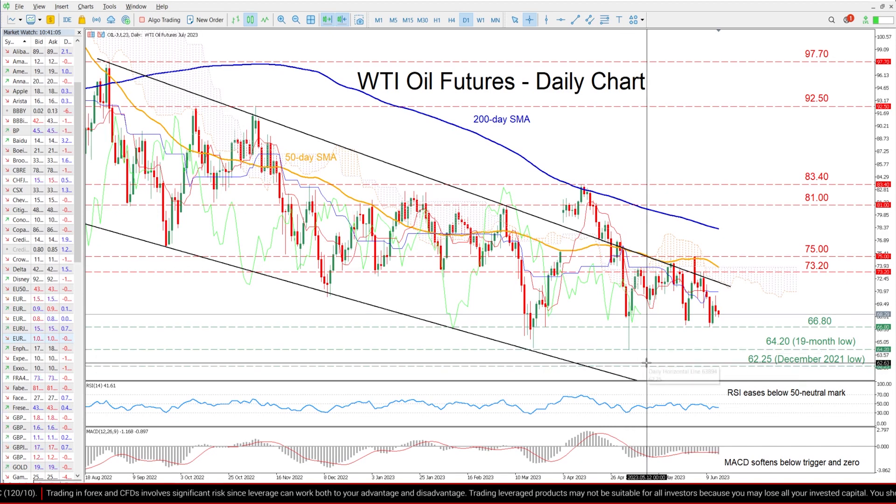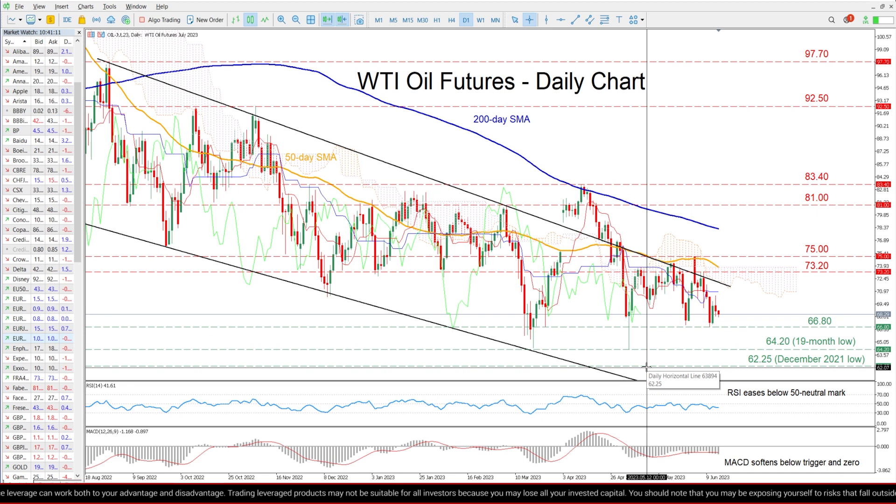Failing to hold there, the price could decline to post a fresh multi-month low, where the December 2021 bottom of 62.25 could curb further downside attempts.